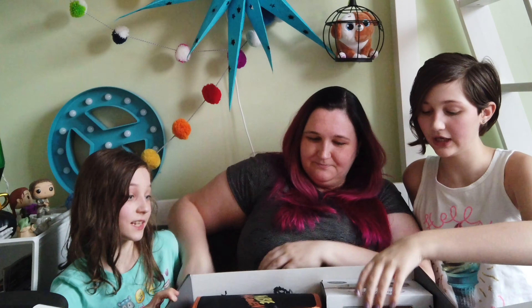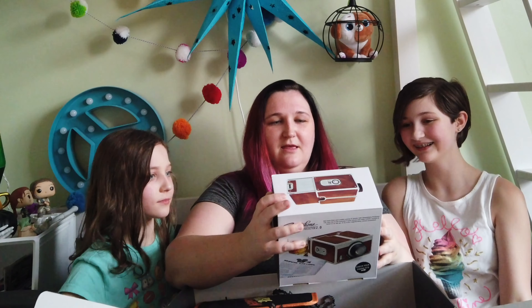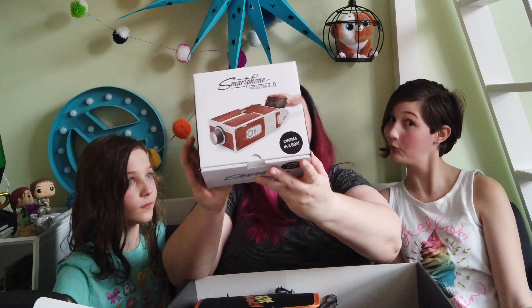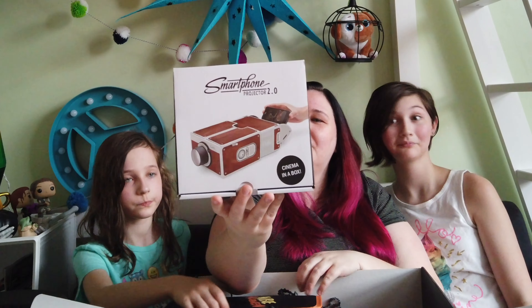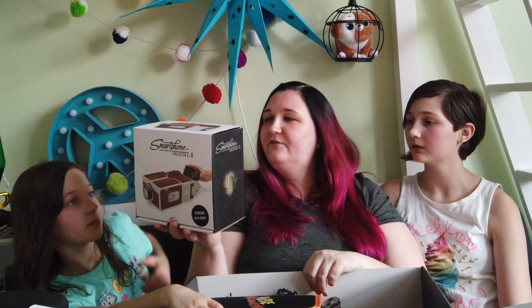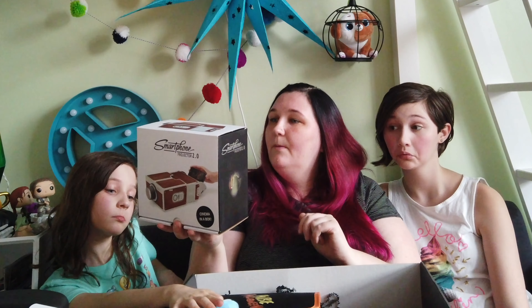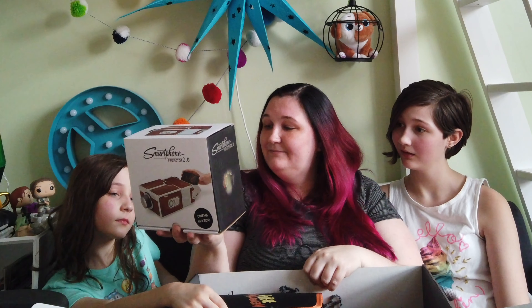That is super cool. I haven't even seen it — there's a projector in here. Another projector. This is a smartphone projector, though. It's so cool, it's kind of retro-looking too. Smartphone projector 2.0 — get more from your mobile movies and photos. Just slip in the lens, pop in the phone, and enjoy mobile content from home or on the go. And it amplifies it eight times.